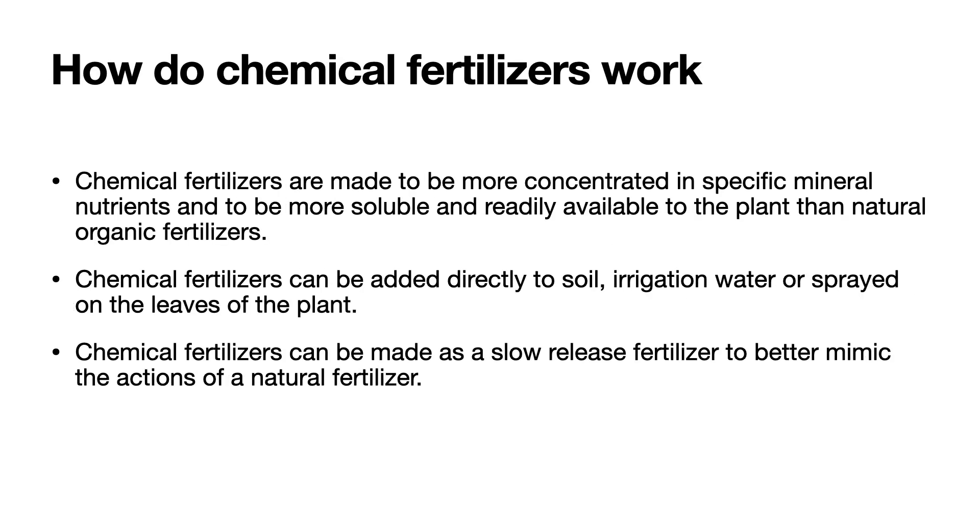So how do chemical fertilizers work? Chemical fertilizers are made to be more concentrated in specific mineral nutrients and to be more soluble and readily available to the plant than natural organic fertilizers. Chemical fertilizers can be added directly to the soil, to the irrigation water, or sprayed on the leaves of the plant. Chemical fertilizers can also be made to be slow-release fertilizers to better mimic the actions of a natural fertilizer.